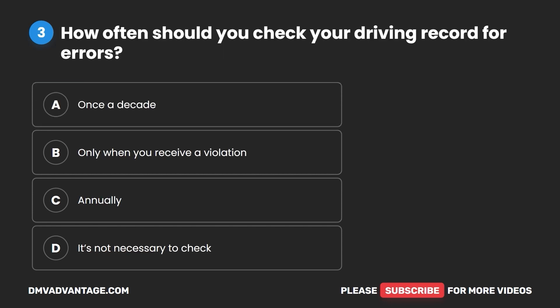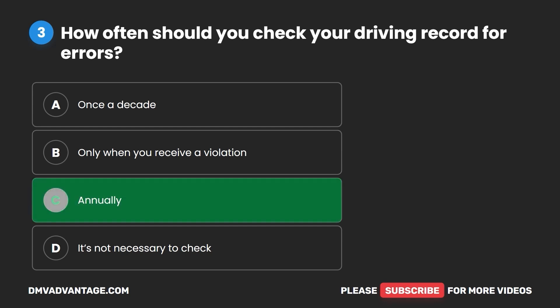Question three. How often should you check your driving record for errors? A. Once a decade. B. Only when you receive a violation. C. Annually. D. It's not necessary to check. The correct answer is C: annually.